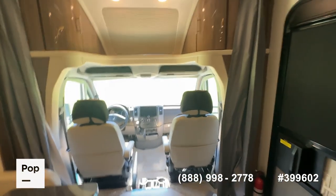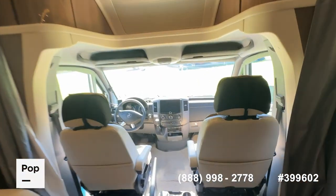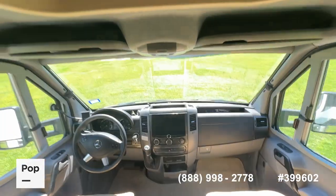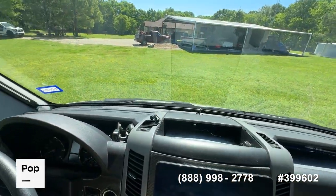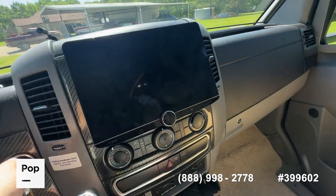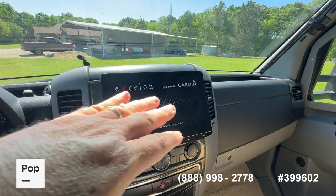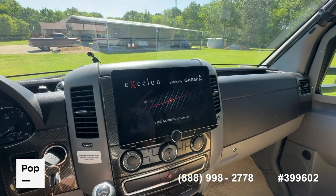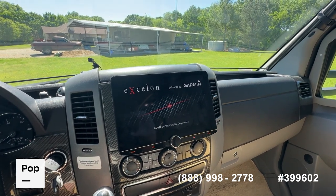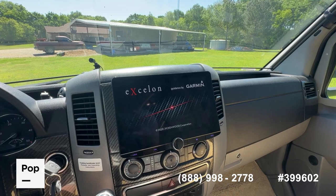Obviously the draw to this RV, aside from the dependability and fuel efficiency, is that it's easy to drive — you can take it just about anywhere. Up front there are some really nice upgrades. They've installed an upgraded infotainment system with Garmin GPS; this is a Kenwood setup that does have Apple CarPlay. We'll let it boot up so you can see it operating.